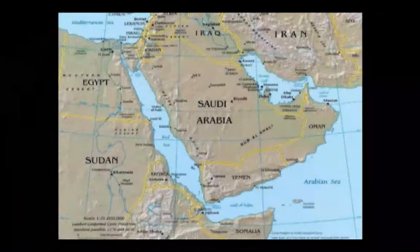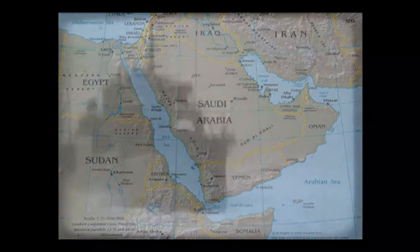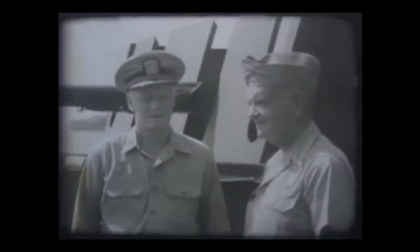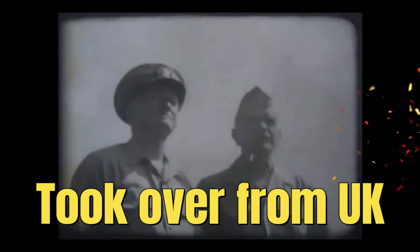One of its primary missions is to patrol and safeguard the strategically vital Strait of Hormuz, a narrow passage connecting the Persian Gulf to the Arabian Sea. This waterway is crucial for global energy supplies, with a significant portion of the world's oil passing through it. The Fifth Fleet's presence helps ensure the uninterrupted flow of oil and other goods, and it acts as a deterrent against any potential disruptions.